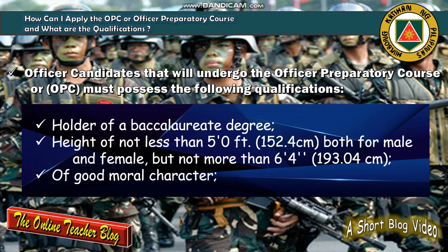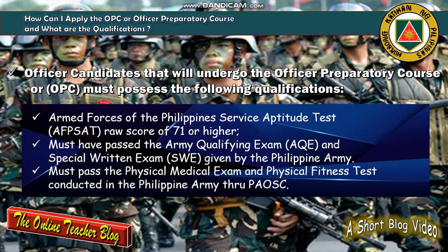Next is a height of not less than five feet or 152.4 centimeters for both male and female, but not more than six feet four inches or 193.04 centimeters. Must also be of good moral character. The next qualification is having an AFPSAT — Armed Forces of the Philippines Service Aptitude Test — also known as UPSET, with a raw score of 71 or higher.